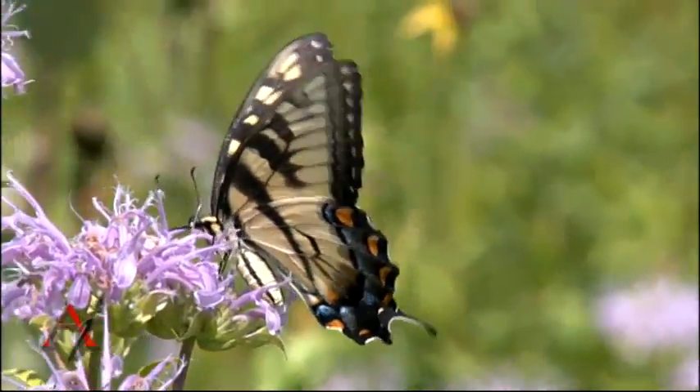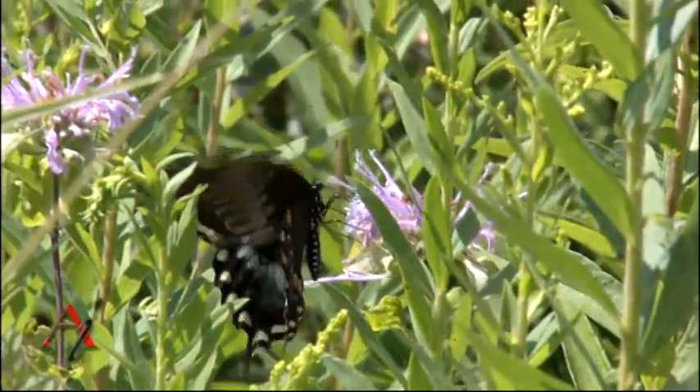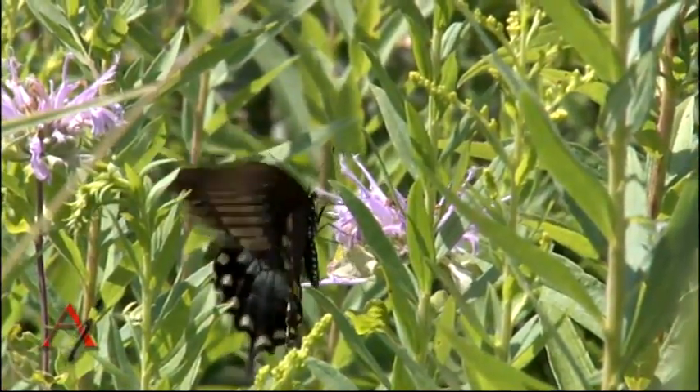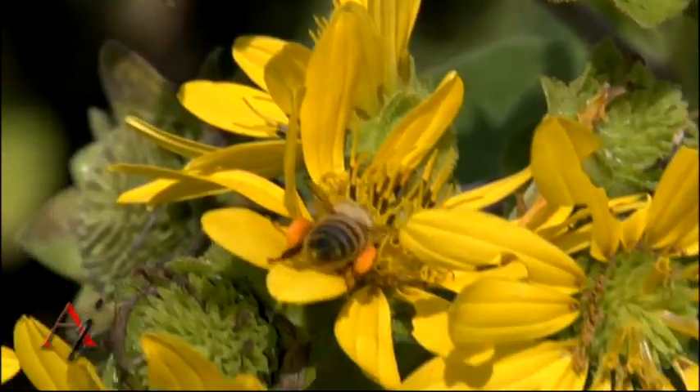They can pollinate some of the flowers. Some of the pollen actually has to rub off on their legs when they go from place to place, but they don't have nearly the efficiency that bees do.